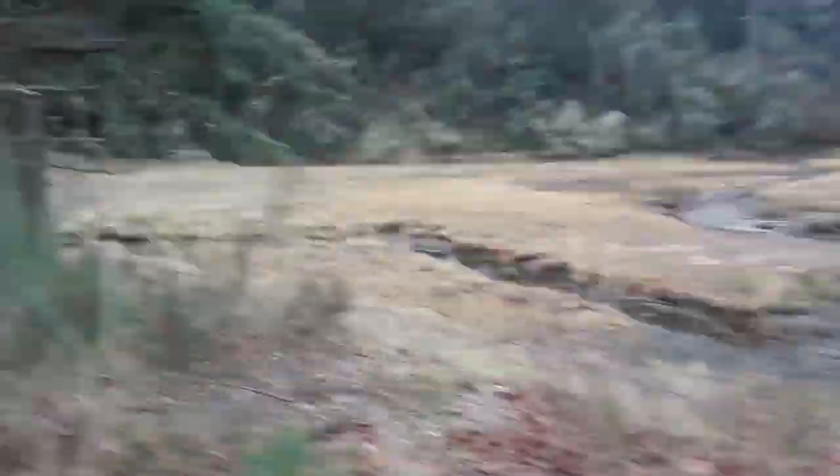We're going to go back up and do a debrief at the top of the rail line. This is the valley that we hiked down here. That is the culvert that the creek runs through. And I'll see you guys back up at the top.